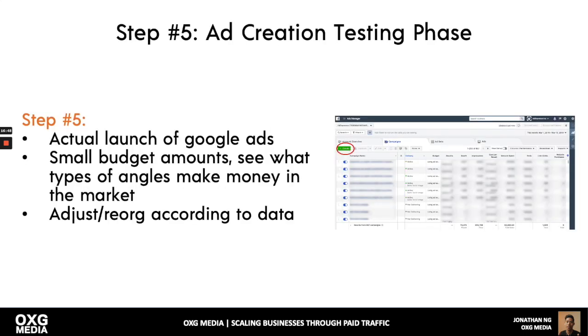Step five: launch the ads — Google and Facebook — at small budget amounts. See what types of angles actually make money in the market. Then do more of what makes money and cut what doesn't. This is how you de-risk — not reckless spending, but very conservative. When spending money, you can't be emotional like in the stock market. You need to look at the data objectively.